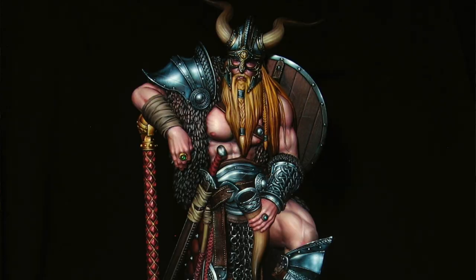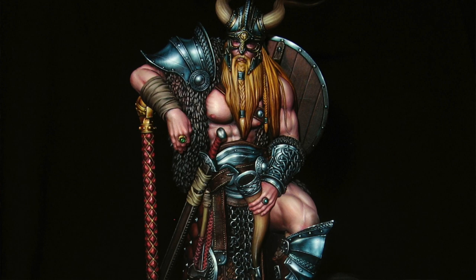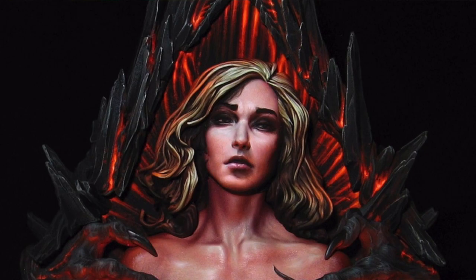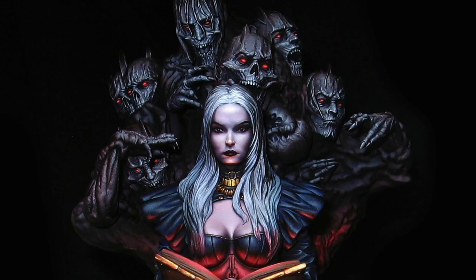At number four, we have Michael Poskarski. Michael's work is breathtaking. With his flawless execution and unbelievable realistic rendering of both metals and skin, I still struggle to comprehend how he achieves the results he does.